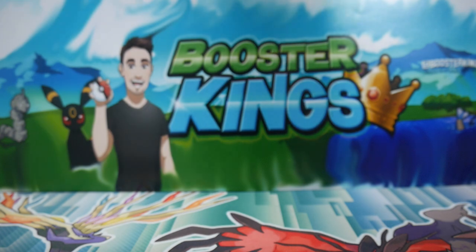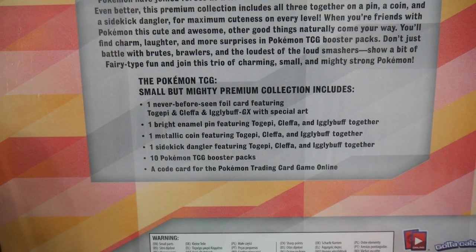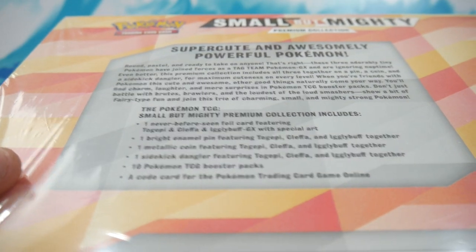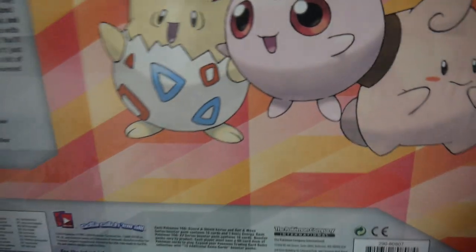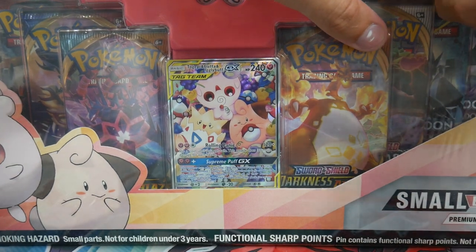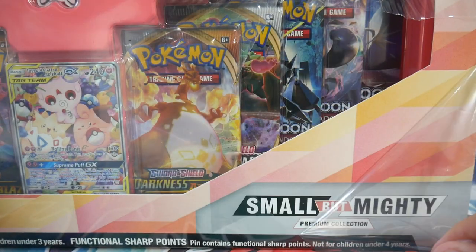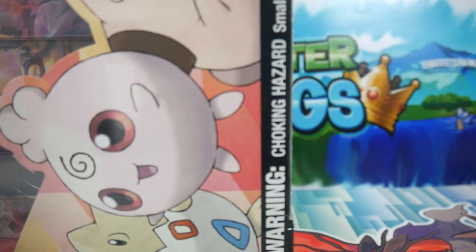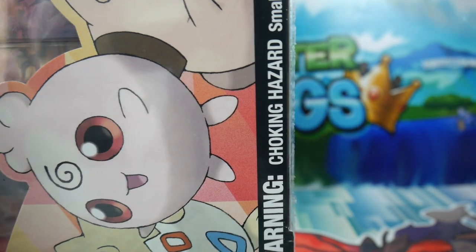The box is looking absolutely awesome. You guys can check out the contents if you really want to read through that. This is like the first ever baby Pokemon box, and I'm pretty sure it's from the UK, because the UK do this style where they actually wrap up the outside of the box — not the US. So this is a United Kingdom box, which is pretty cool.